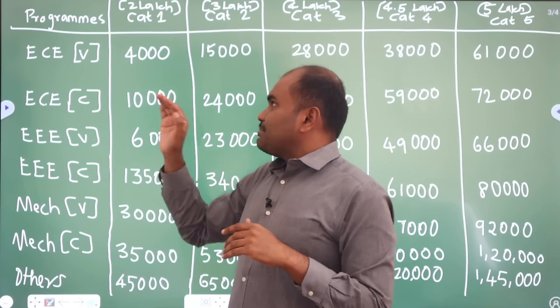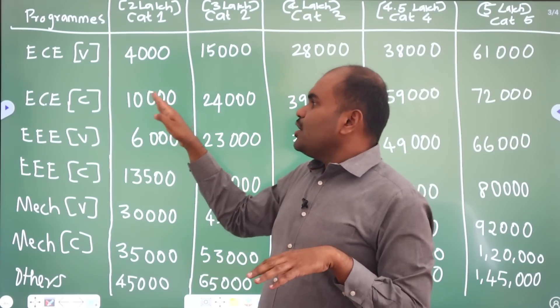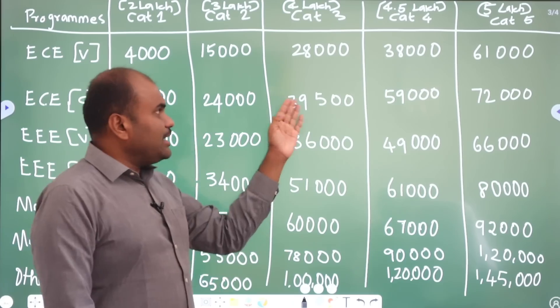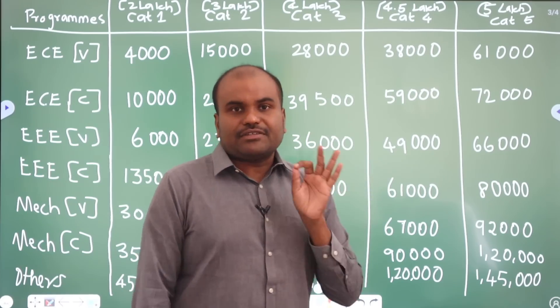Next comes ECE Chennai campus. If you want to get into ECE under Category 1, you must score a rank within 10,000. Category 2 is 24,000. Category 3 is 39,500. Category 4 is 59,000. And Category 5 is 72,000.